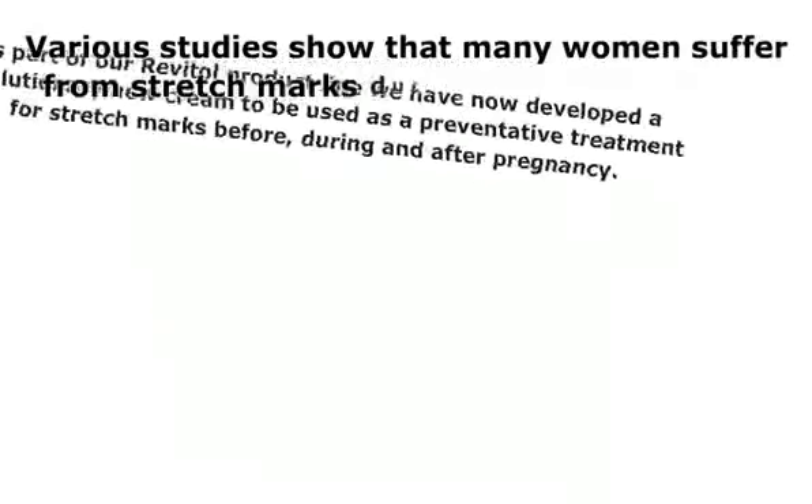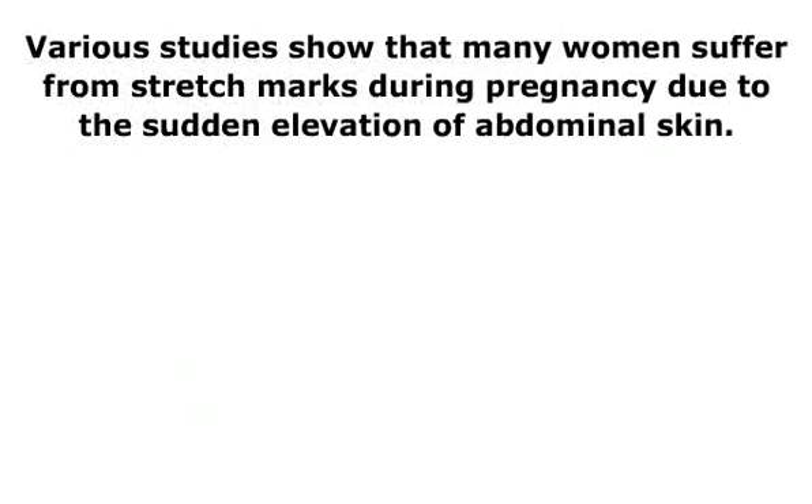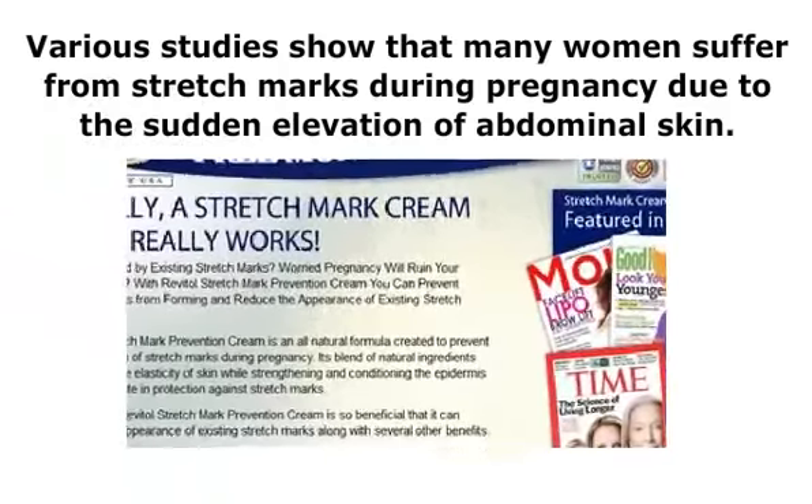Various studies show that many women suffered from stretch marks during pregnancy due to the sudden elevation of abdominal skin. Revitol.com states that these stretch marks are among the top 5 causes for insecurity in women.